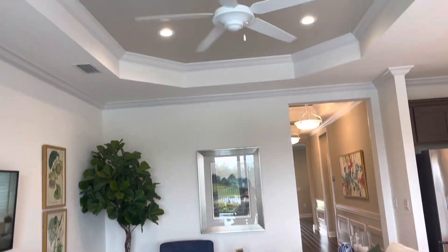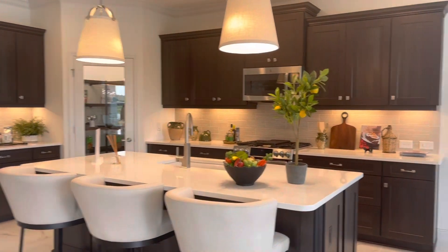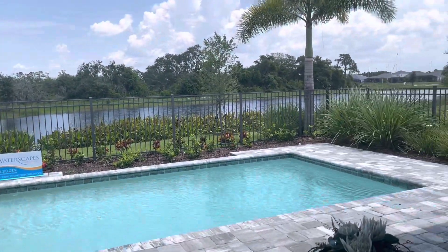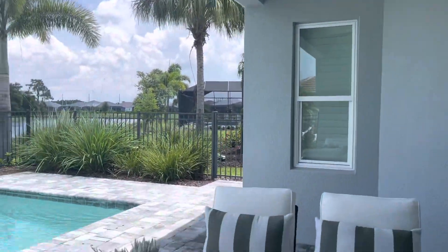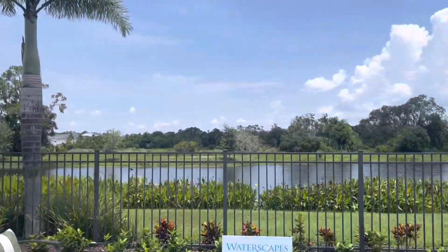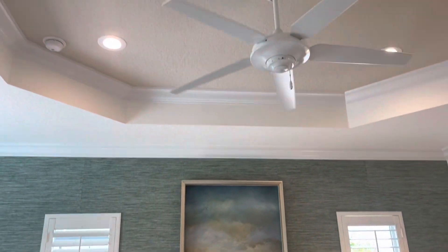So this is the A-plus — nice kitchen, great pantry, nook area. You've got the under-cover on there. This is a master — check out the ceiling.